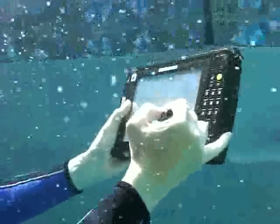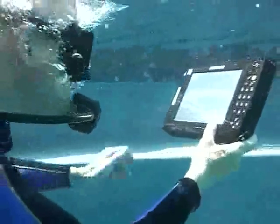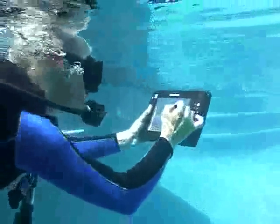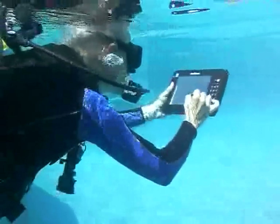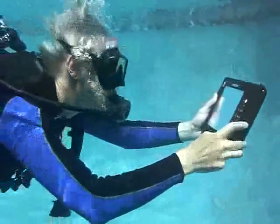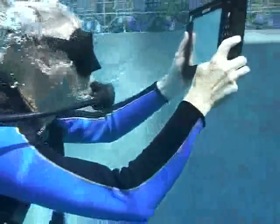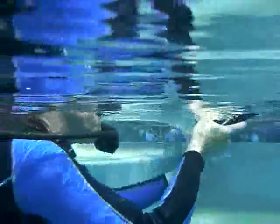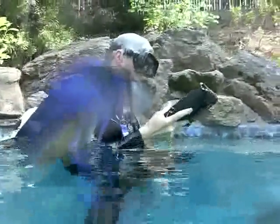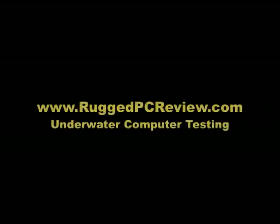I operate the screen just to make sure that everything is in order — no bubbles. The machine is holding up. We're diving at perhaps 2 to 4, maybe 5 feet. Just absolutely amazing that this tablet can do it. We get out of the water to see if all is well, and everything is okay. That is an amazing accomplishment for Mobile Demand.